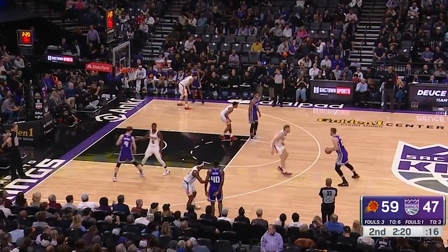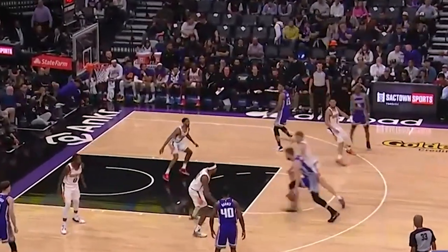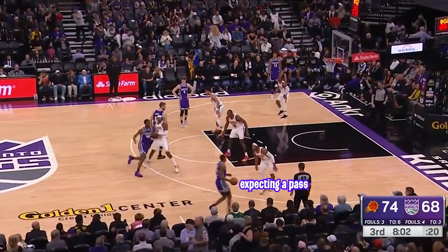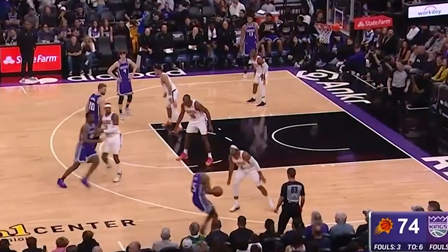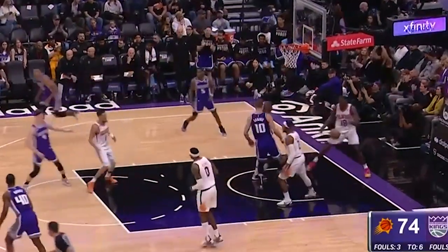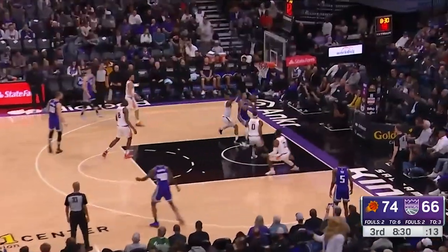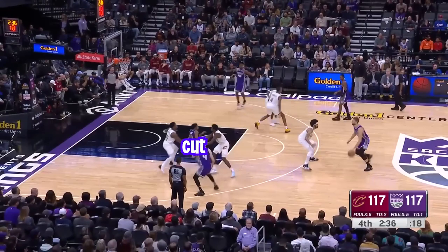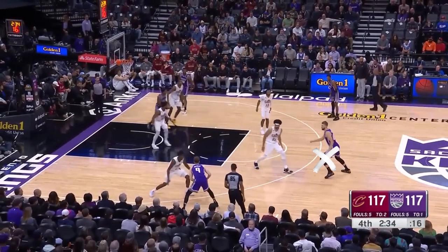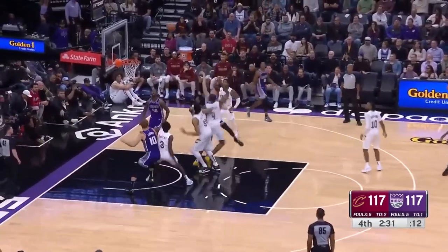Here you can see Sabonis' defender relaxing, thinking he knows what is going on — it's a zoom set. Sabonis just attacks that top foot with a crossover and throws it down. Because defenses have seen the same handoff action so often, it opens up opportunities to break a play and make a play, along with a ton of backdoor opportunities. When there is no open shot, this triggers a ball screen off the top as Kevin Herter hits a nasty floater.